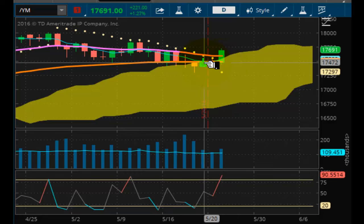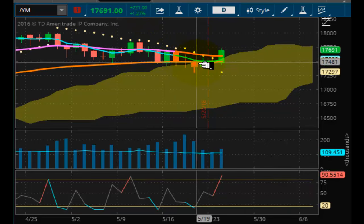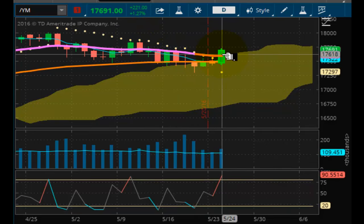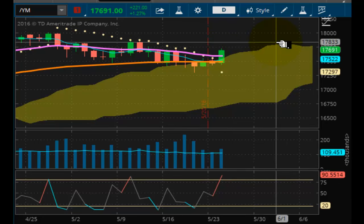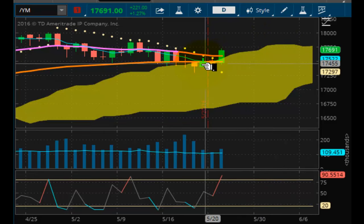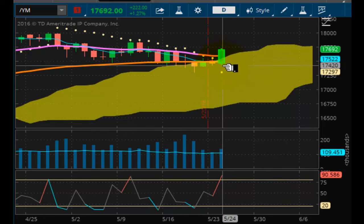We broke this downward trend line and have now violated that. We have support now at 17,297. Hopefully that will hold if this is going to get some legs and travel up the side of the Kumo cloud here on the daily chart. This comes after the market got below the long-term support line, getting itself further into the Kumo cloud, but today's rally has stopped the descent.